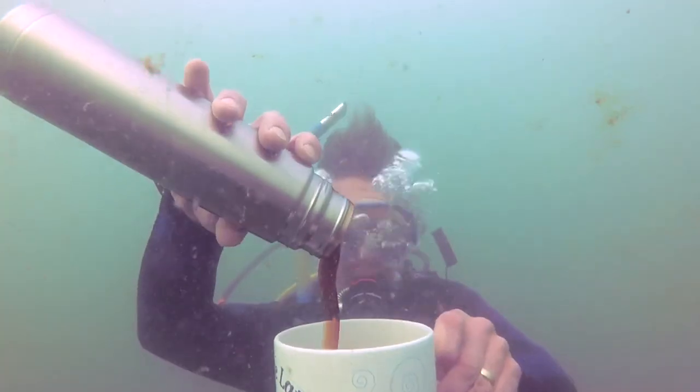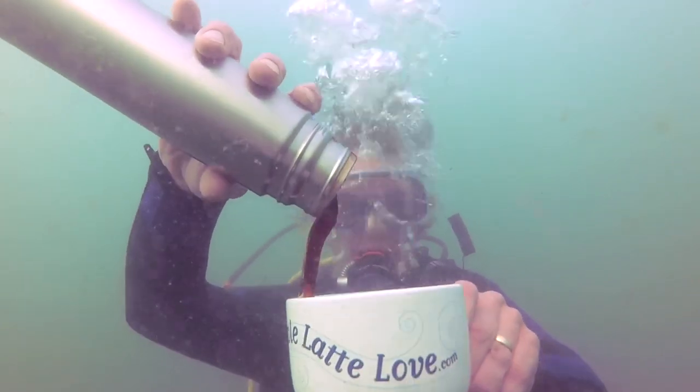So Mark, what kind of outdoor activities do you have planned for the summer? Well, my favorite from last year was scuba diving with coffee, because you know, with us, everything is better with coffee.